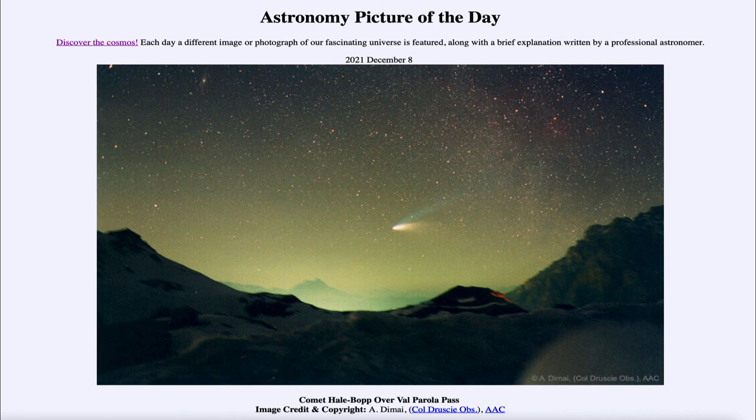So that was our picture of the day for December 8th of 2021, titled 'Comet Hale-Bopp over Valparola Pass.' We'll be back again tomorrow for the next picture, previewed to be 'Dark Moon Detailed,' so we'll see what that is about tomorrow. Until then, have a great day everyone and I will see you in class.